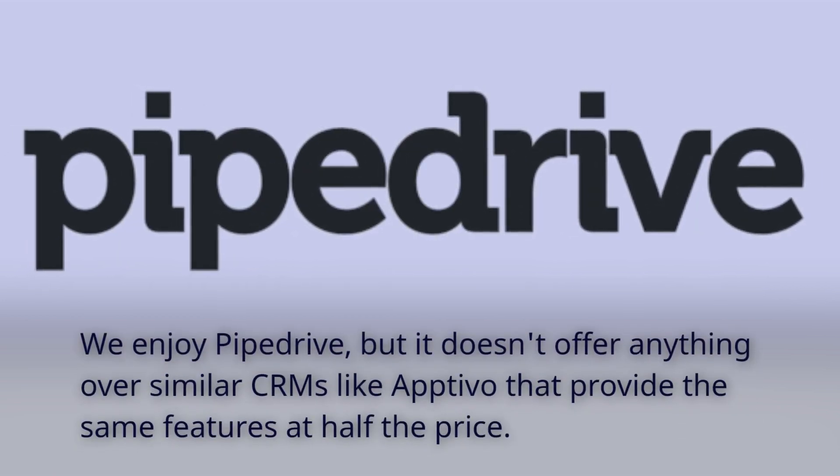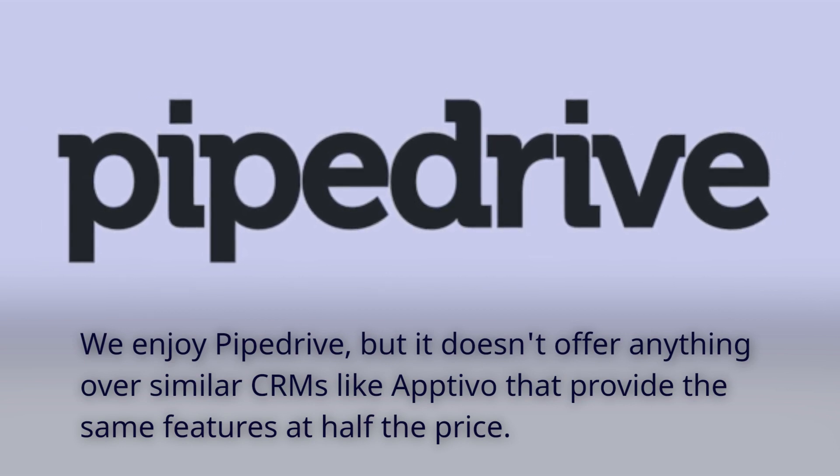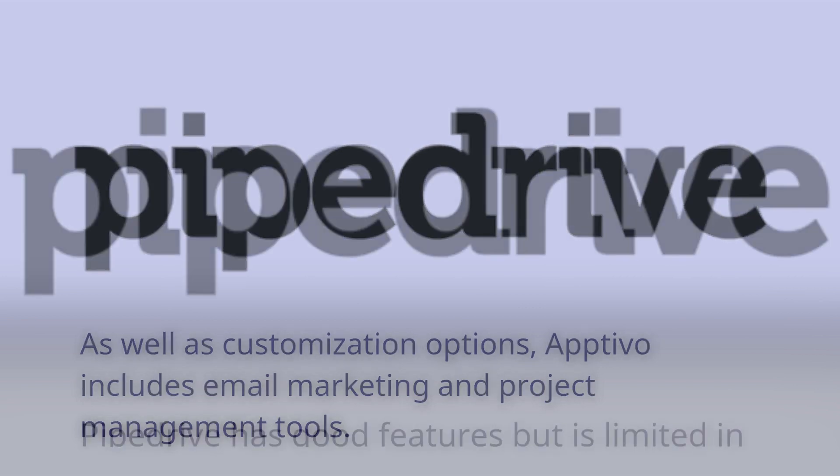We enjoy Pipedrive, but it doesn't offer anything over similar CRMs like Optivo that provide the same features at half the price. As well as customization options, Optivo includes email marketing and project management tools.